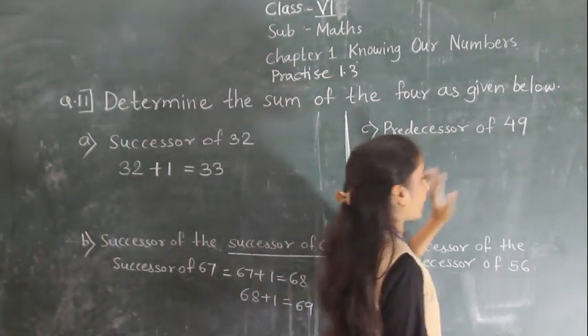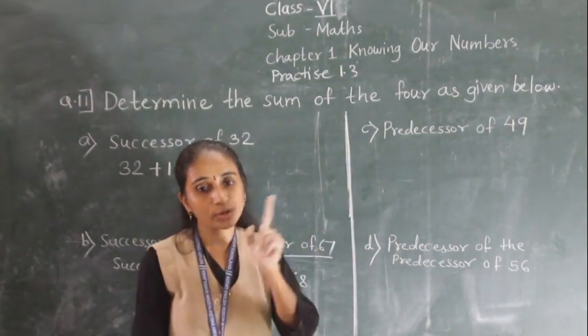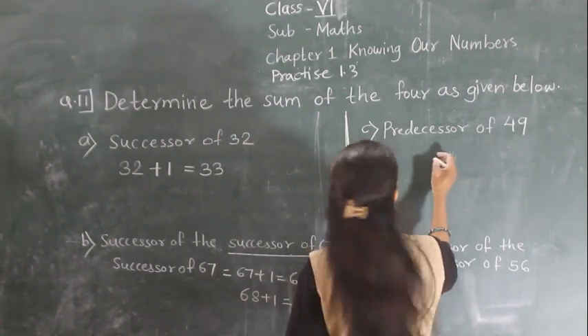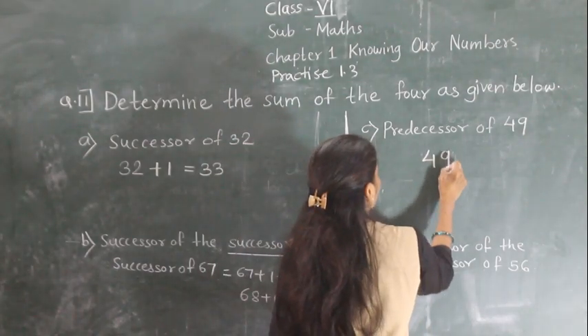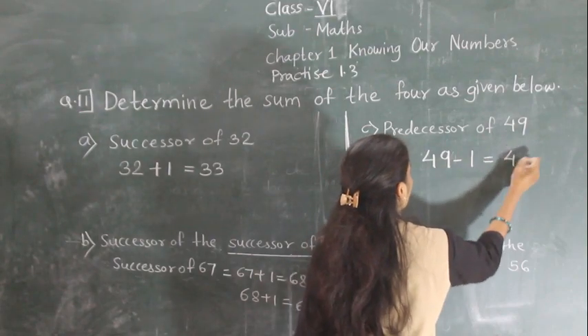Predecessor of 49 — predecessor means we subtract 1. Predecessor of 49 = 49 minus 1 = 48.